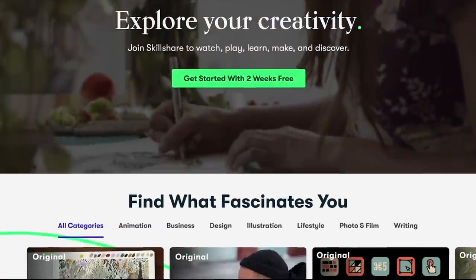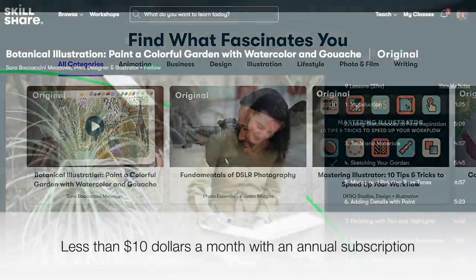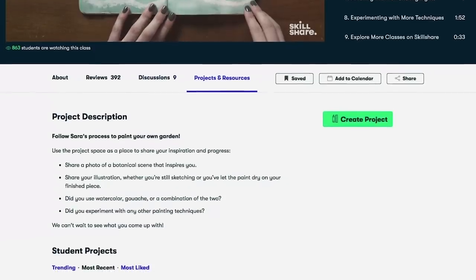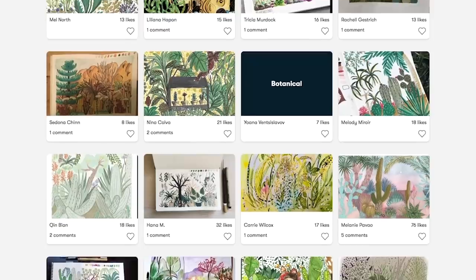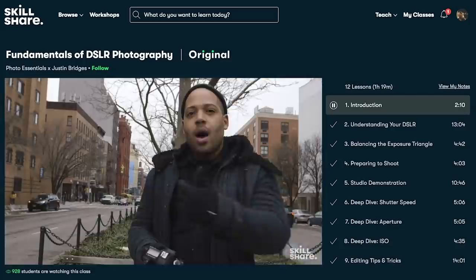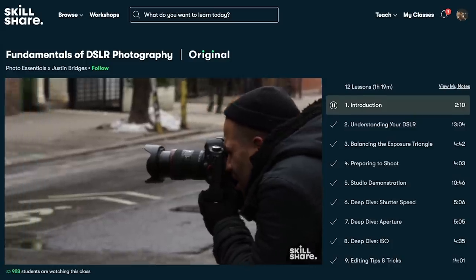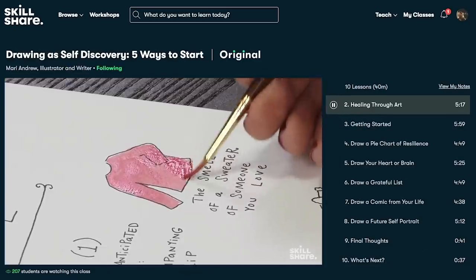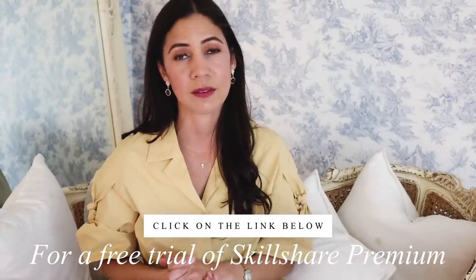Skillshare brought us today's video and I'd like to thank my sponsors — they truly help get these videos to you. Skillshare is an online learning community with thousands of inspiring classes for creative and curious people. You can explore new skills, deepen existing passions, and get lost in creativity — animation, creative writing, film and video, fine art, graphic design, illustration, just to name a few. I've taken classes on going viral, storytelling through film for YouTube taught by Thomas Dayher, and even Instagram poetry. The first 1,000 subscribers to click the link below will get a free trial of Skillshare Premium.